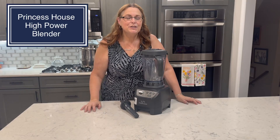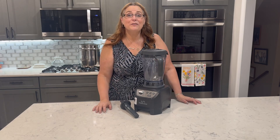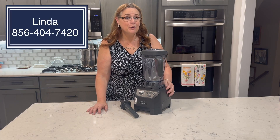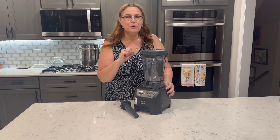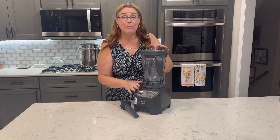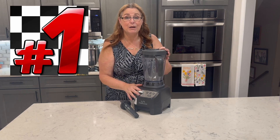Do you love to cook? Do you like things in the kitchen to help you save time and money? I've got the one for you. My name is Linda Bradley and I've been representing Prince's House for 40 years. Our most popular item, the number one seller for five and a half years, is our high power blender, and the reason is because it helps you save time and money in the kitchen.